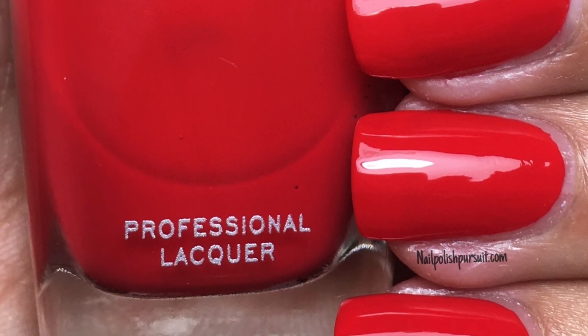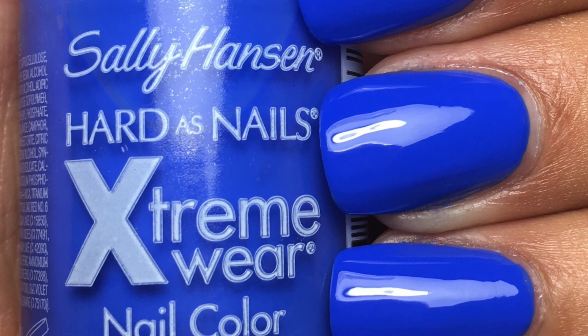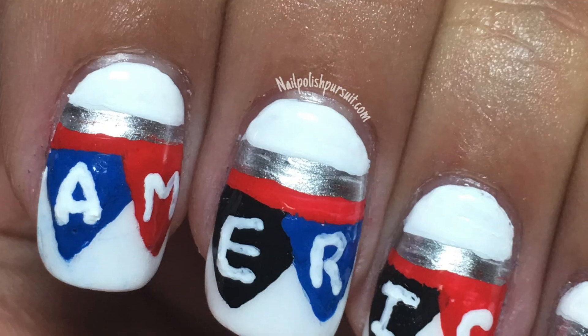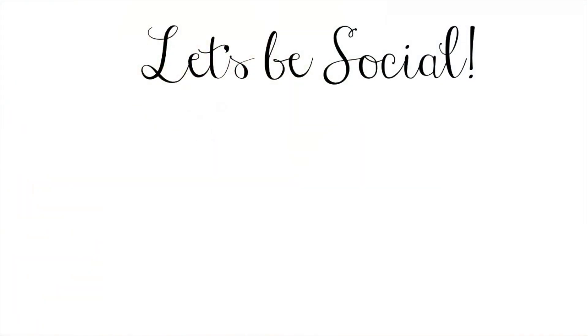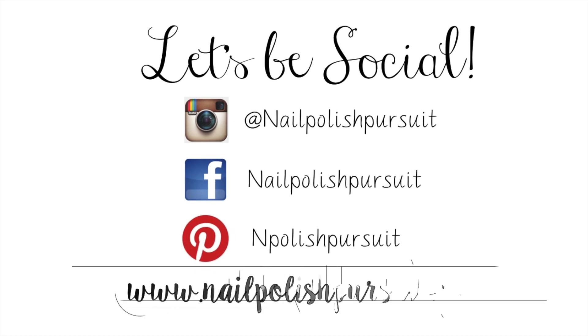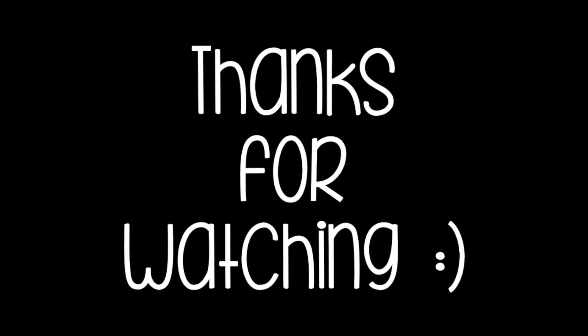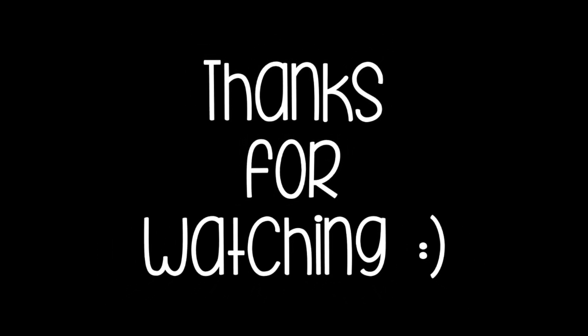I hope you guys enjoyed my patriotic polishes and my mani swap with the lovely Phoebe Moon. Don't forget to leave me a comment below letting me know which ones are your favorite patriotic polishes. Have a safe and happy 4th of July! Don't forget to follow me on Instagram, Facebook, and Pinterest, or you can visit my blog, nailpolishpursuit.com. Thank you so much for watching. Please subscribe if you haven't already and don't forget to give me a thumbs up if you enjoyed this video. Until next time, stay strong in your pursuit.